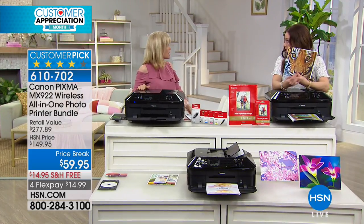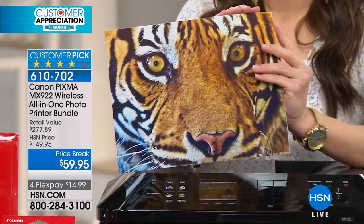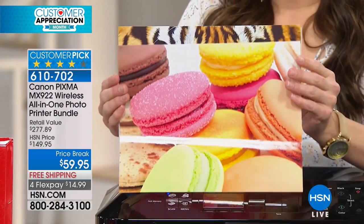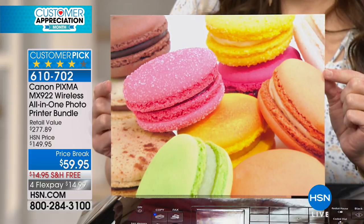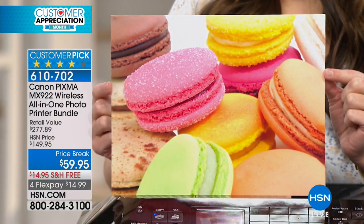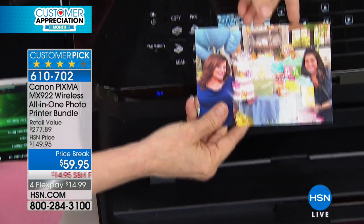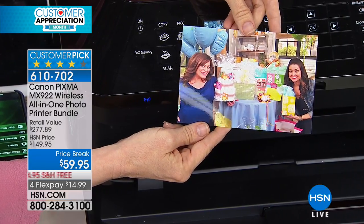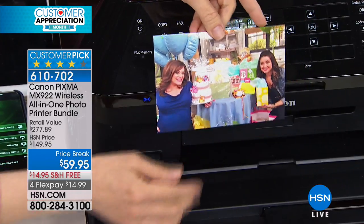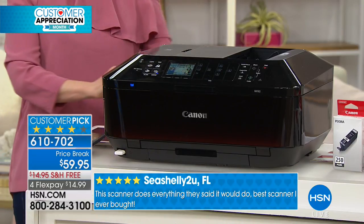9600 dots per square inch — the average printer is 4800, which is great, but 9600 is like high definition. You can see in the photographs right there — if you zoom in you can see the sugar crystals. They're borderless, but you can choose to have a border along the edge. Lots of different photo options: flyers, brochures, printing onto CDs. And there's Carrie — I had that photo on a flash drive. There's nothing better than reliving memories that would have stayed on your phone; now you can print them out and change the pictures on the frames around your house.